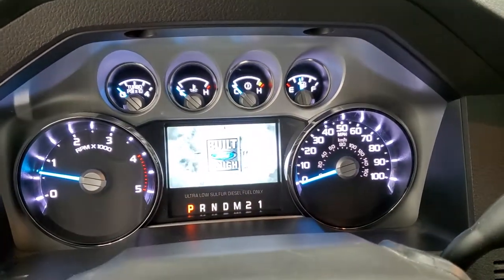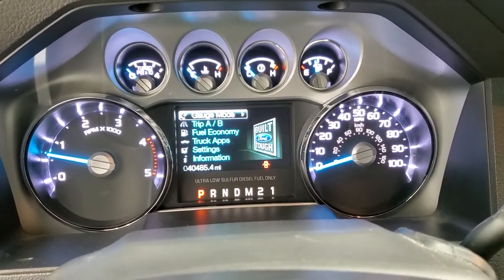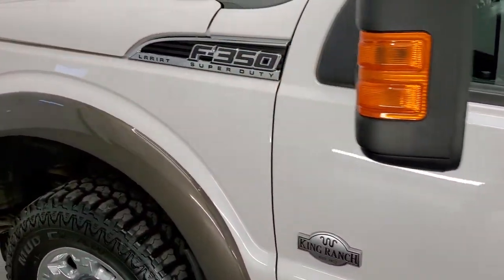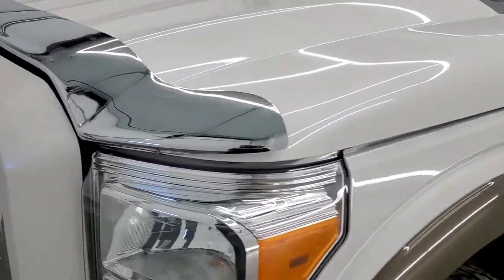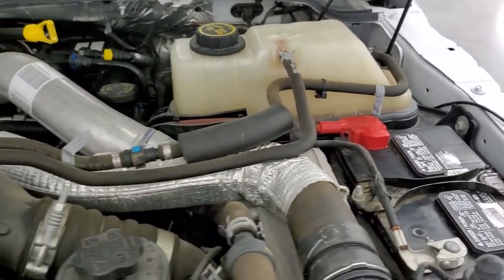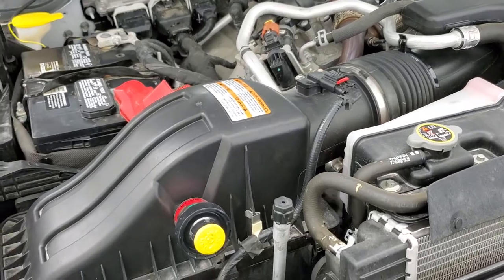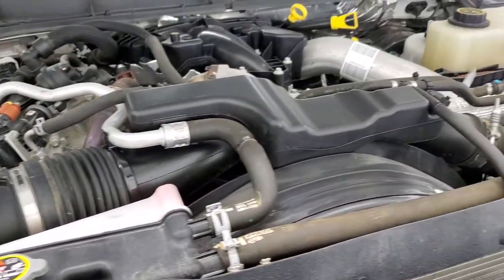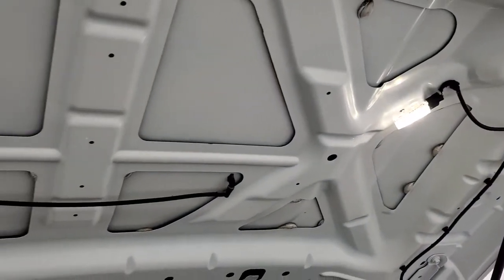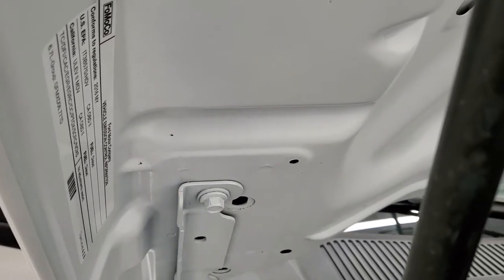It starts right up — no check engine lights or warning lights of any kind. Under the hood we have the 6.7 liter Power Stroke diesel. The engine bay is very clean and runs very smooth. Once again, this truck has been fully safetied and inspected by our service shop per the state of Wisconsin inspection process, with a fresh oil and filter change, all fluids checked and topped off, and this truck is 100% ready to go.